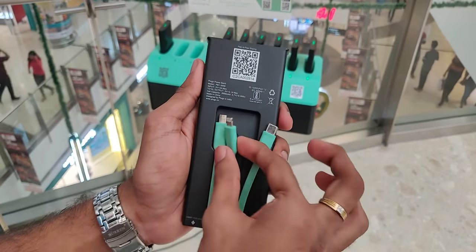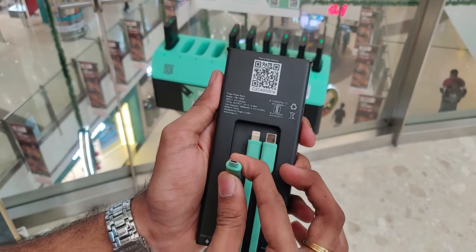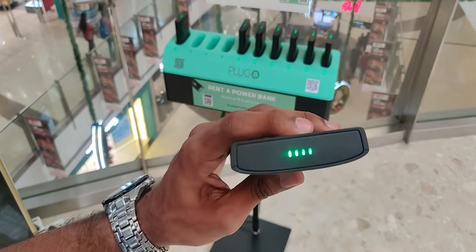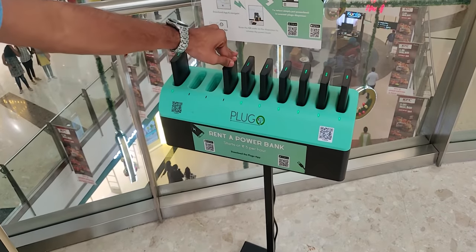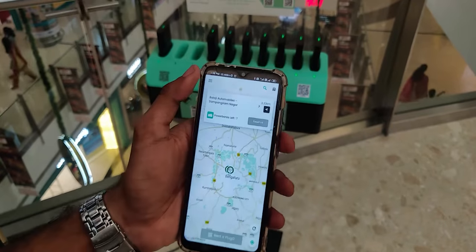Plugo has all three ports you need: USB Type-C, a Lightning port for iPhones, and Micro USB. There's also an LED indicator at the top for power indication. After you're done, just drop it in the slot at any Plugo hub — so it's quite handy, as you can pick up the power bank at one location and leave it at a hub near your home.